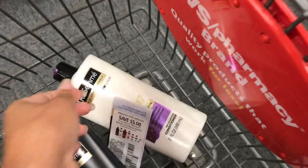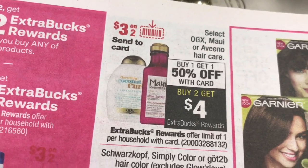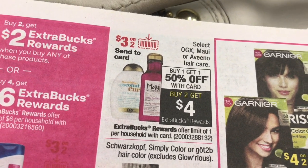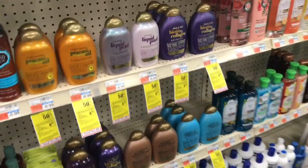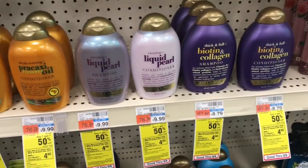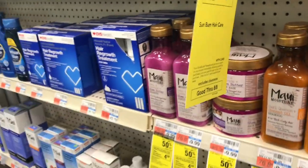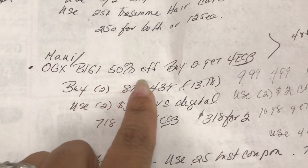The next deal I'm doing is OGX or the Maui. I did the OGX on Sunday, so I'm going to do the Maui. It's buy one get one fifty percent off with card, and when you buy two you get four dollars in extra care bucks. I haven't tried this shampoo yet but I want to try it. The Maui shampoo is buy one get one fifty percent off.